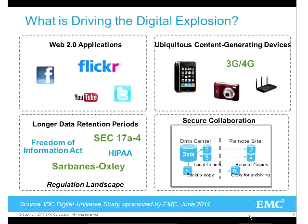Longer data retention periods are no surprise. HIPAA, Sarbanes-Oxley - all of those regulations mean that companies have to keep data over longer periods of time, with specific requirements about how long they have to keep it.